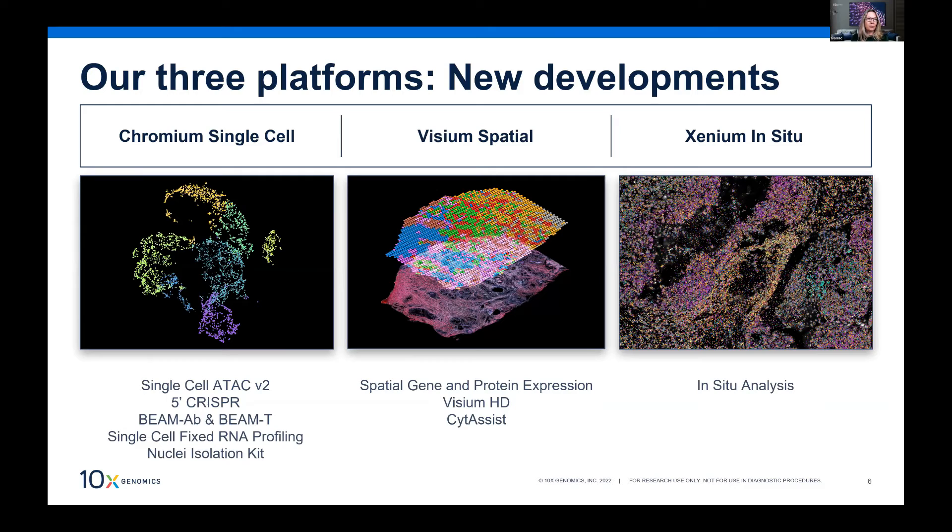There are a few new things coming. For the Chromium single cell platform we're making improvements to the ATAC-seq assay — a version two with an optimized enzyme. CRISPR screening will be available for the 5' kit as well. Two things I'll talk about today specifically are our single cell fixed RNA profiling kit — which allows cells to be fixed and transported — and a new nuclei isolation kit for more robust nuclei isolation.